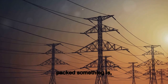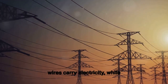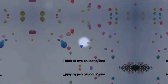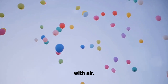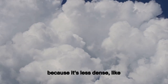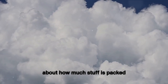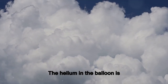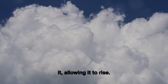Density tells you how tightly packed something is. Conductivity lets things like wires carry electricity, while heat transfer helps keep you warm in a cozy sweater. Think of two balloons — one filled with helium, the other with air. The helium balloon floats because it's less dense, like a fluffy cloud in the sky. Density is all about how much stuff is packed into a certain space. The helium in the balloon is lighter and less packed together than the air around it, allowing it to rise.